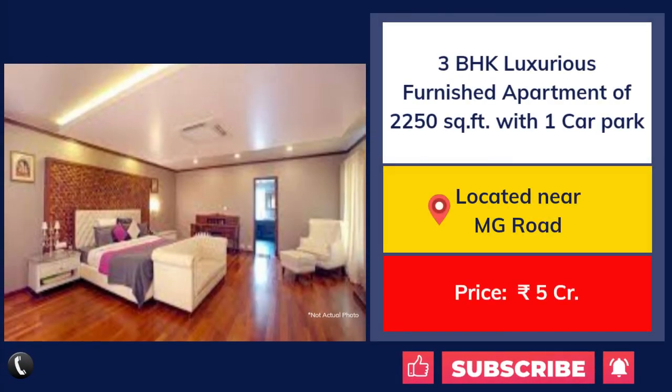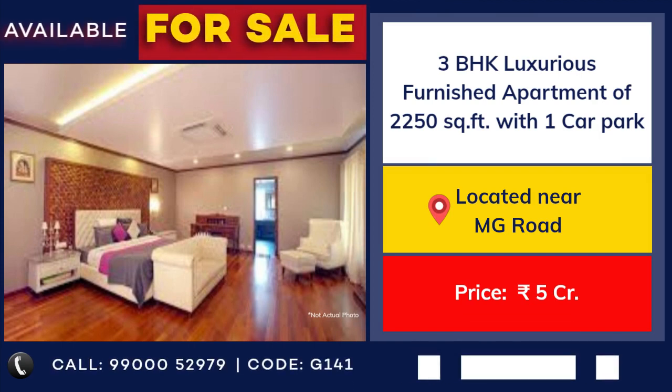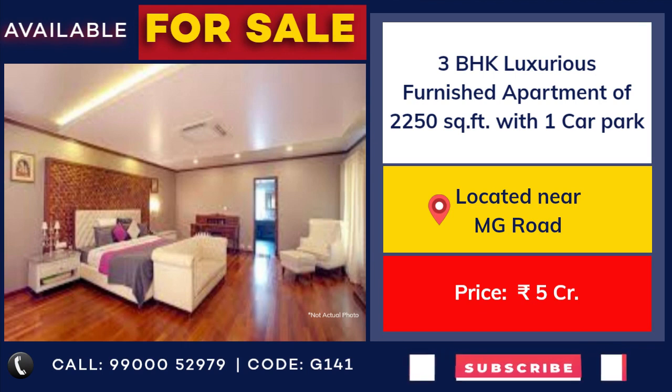3 BHK luxurious furnished flat for sale near MG Road. 2,250 square feet with 1 car park. Price: 5 crore.